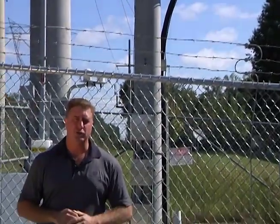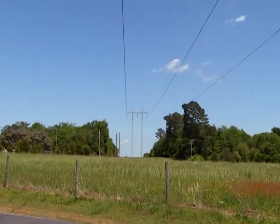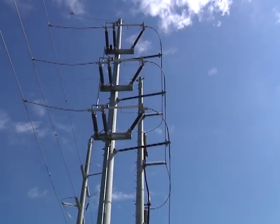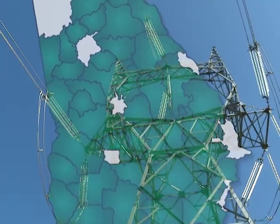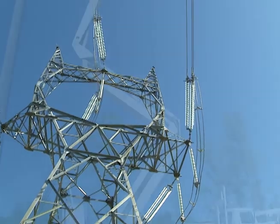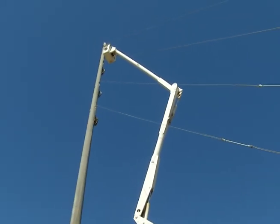Hi, I'm Craig Heighton with Georgia Transmission Corporation. We're a not-for-profit utility that plans, builds, and maintains the high-voltage electric transmission lines for Georgia's electric membership cooperatives. These EMCs serve nearly half of Georgia's population, and our job is to provide a robust transmission grid to bring affordable and reliable power to those 4.5 million EMC members.